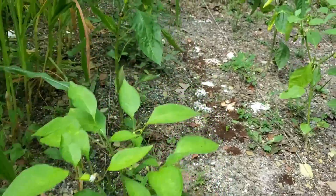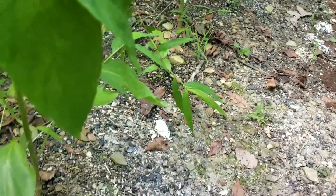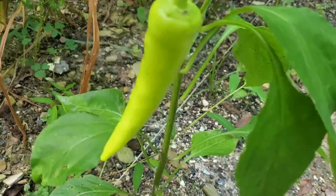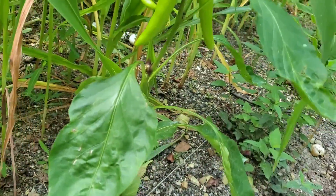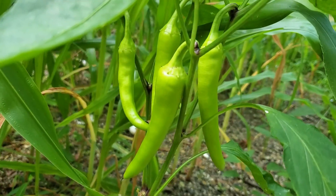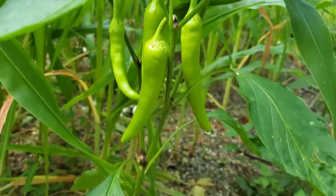What do we have back here? Our banana peppers — there we go, a nice grouping there.